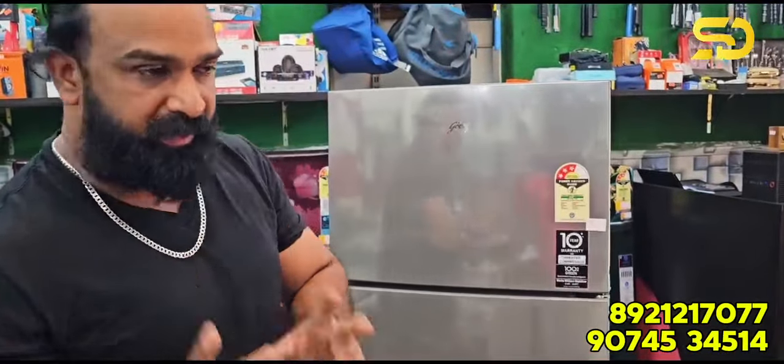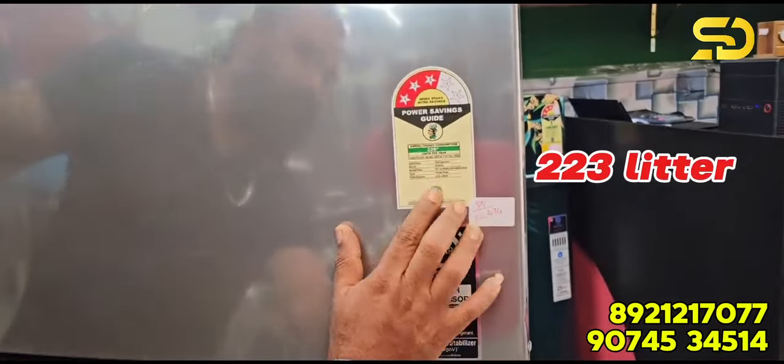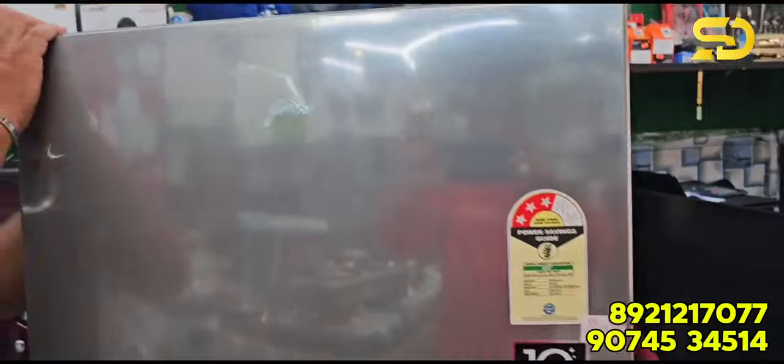Godraichi free-star double door fridge. Free-star Godraichi 23-meter double door fridge.